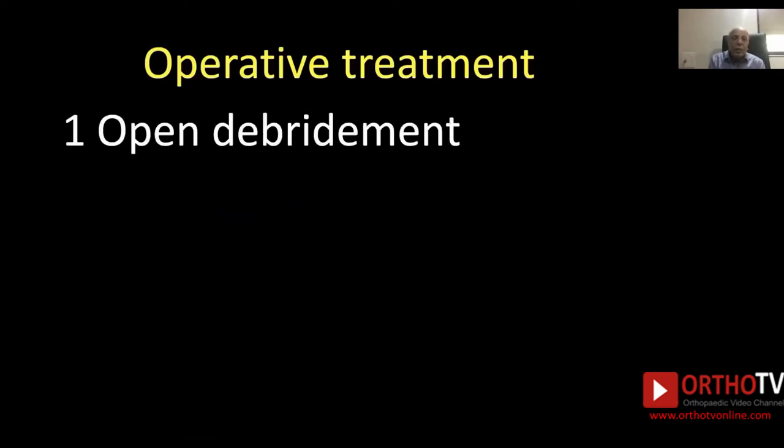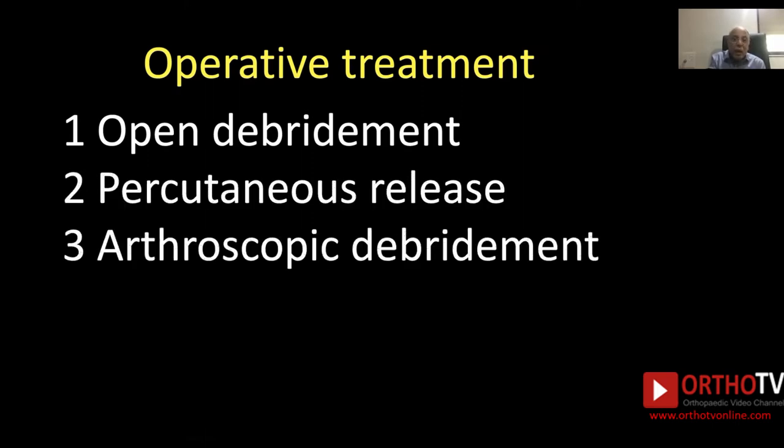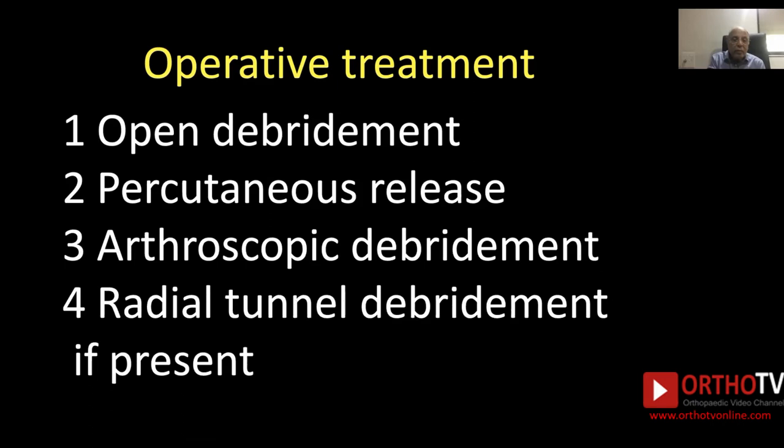Operative treatments are many: open debridement, percutaneous release, arthroscopic debridement, and radial tunnel debridement if present. If radial tunnel syndrome is present, it should also be exposed and released.